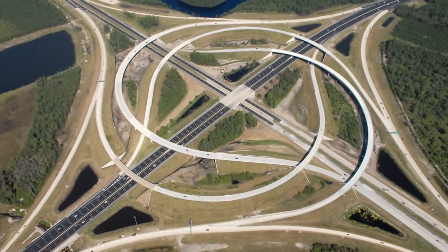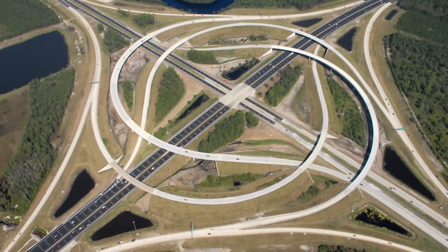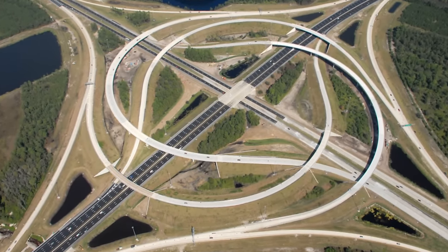So, what are your thoughts? Do you like the turbine interchange, or do you prefer some other entries on this list? Let me know down in the comments below.